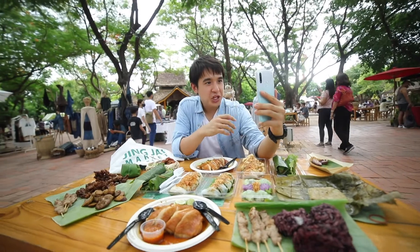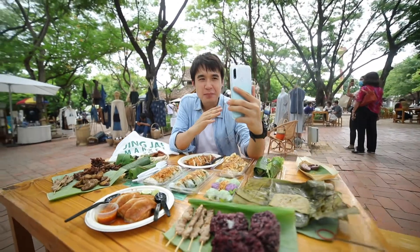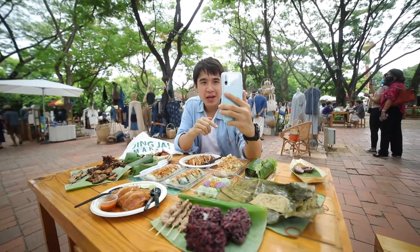Trust me, if you are going to come to the Jingjai Market, don't have any breakfast first. You can come here and find so many good foods.